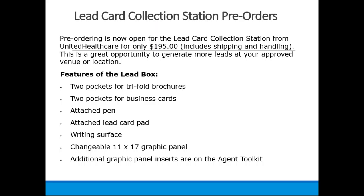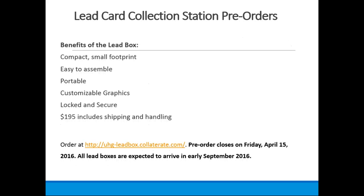There's a lead card collection station pre-order available for the UnitedHealthcare product. For $195 including shipping and handling, it features a lead box, two pockets for tri-fold brochures, business card attachment, pins, and lead cards — your entire setup. If you're interested in UnitedHealthcare locations and venues, some may still be available in your area. Simply let us know at the brokerage as soon as today and we can get you set up.